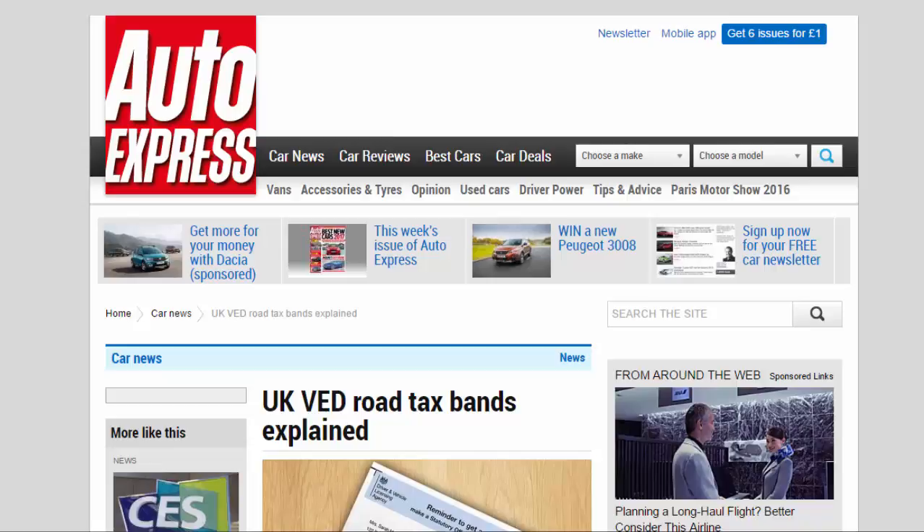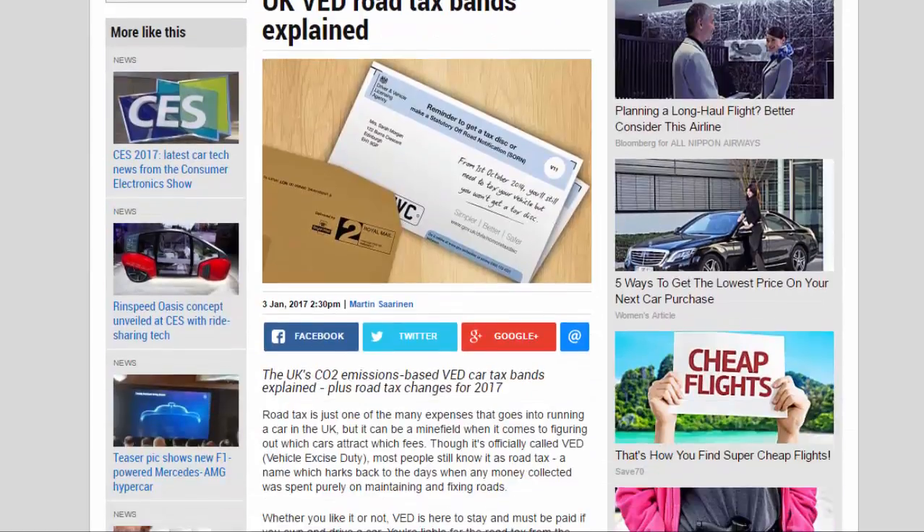The UK's CO2 emissions-based VED car tax bands explained, plus road tax changes for 2017. Road tax is just one of the many expenses that goes into running a car in the UK, but it can be a minefield when it comes to figuring out which cars attract which fees. Though it's officially called VED — Vehicle Excise Duty — most people still know it as road tax, a name which harks back to the days when any money collected was spent purely on maintaining and fixing roads.